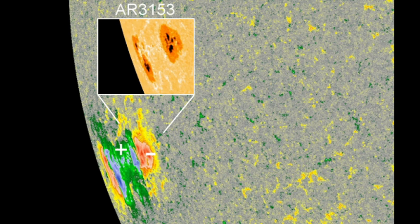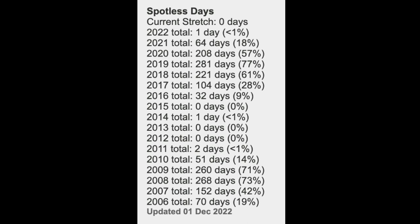And then finally, this is sunspot AR 3153, rotating on the Sun's southeastern limb — a huge sunspot with two dark cores that are wider than Earth. And just to take a look at the solar cycle, this is the sunspot count for each year. We are headed towards solar maximum, and in 2022 we've had only one day of no sunspots.